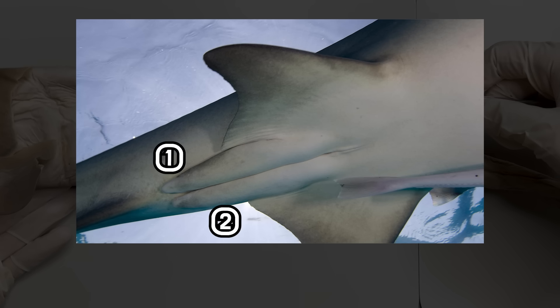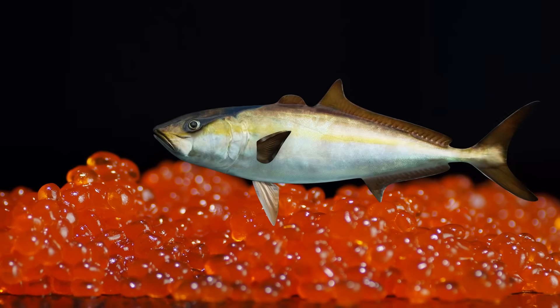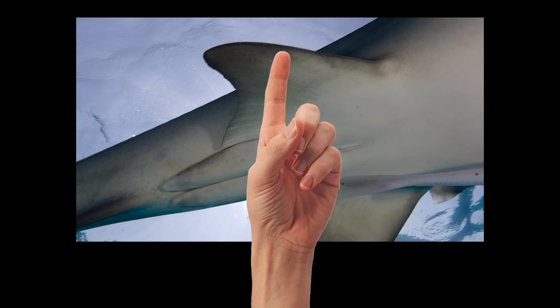Surprisingly, sharks have two penises. It's amazing that sharks have two penises, but it's actually more surprising to know that fish can have a penis. Most fish do external fertilization, but male sharks put their sperm directly into the female body with claspers for internal fertilization. They have two claspers, but only one of them is used for mating.